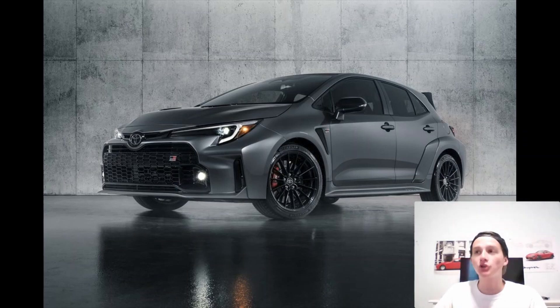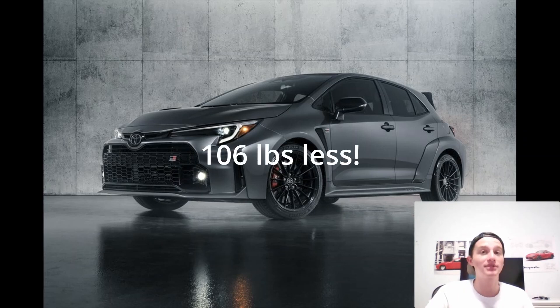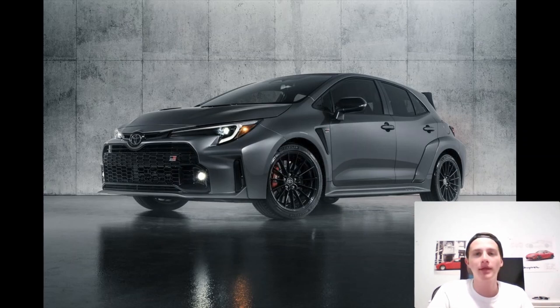You also get more torque — 22 additional foot-pounds. The car also weighs 106 pounds less than the other trim levels, partially because they deleted the rear seats. Yes, Toyota decided to build a five-door Corolla with just two seats. If you're a hardcore fan who wants to go to the track and weigh as little as possible, there you go. This edition also gets chassis braces that make it stiffer and Michelin Pilot Sport Cup 2 tires — which, as someone who worked on tires for two years, I can attest are very good and expensive.